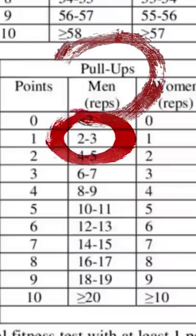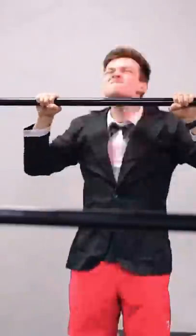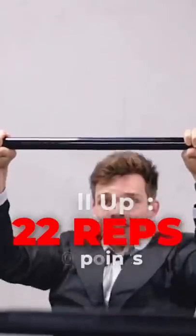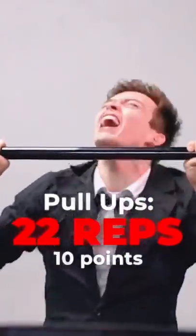And the last exercise — pull-ups, which is the exercise I'm most confident in. Resting in the bottom position is not allowed, so I gave it everything I had in one go, with all the energy I had left from the previous challenges. So now I feel ready to become an FBI agent. So can you.